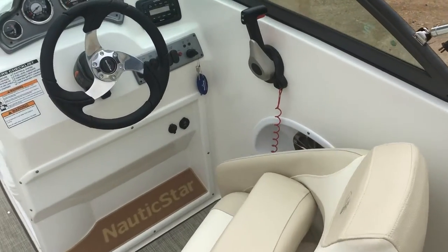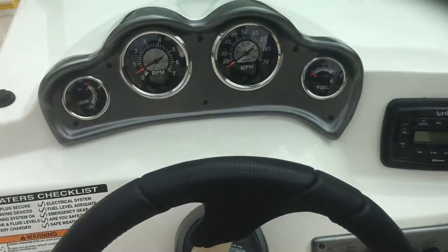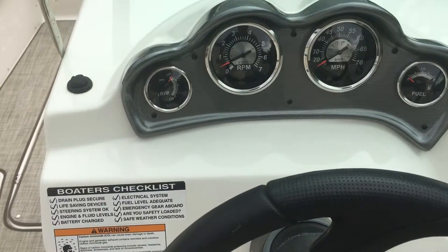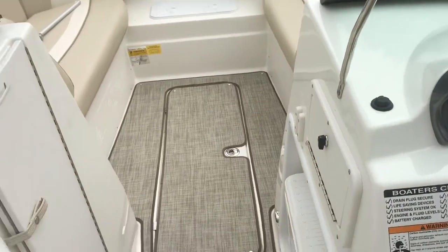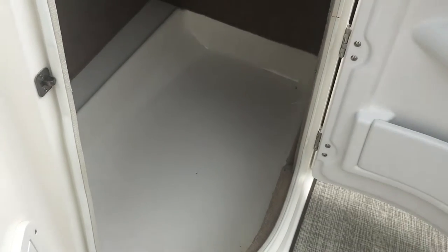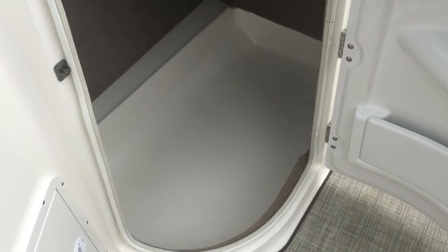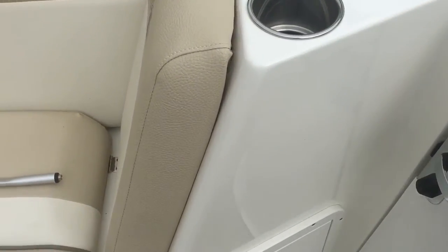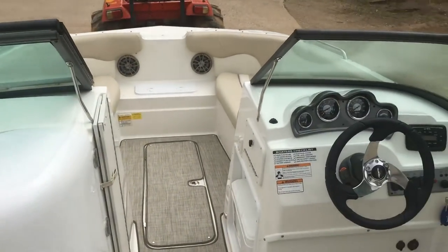There's a nice bucket seat, an Infinity head unit, and you've got your trim gauge, fuel gauge, RPM gauge, and speedo. There's a huge amount of storage on the port side — this is a lockable compartment, and you can see just how large that storage area is.